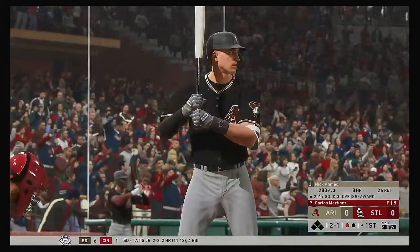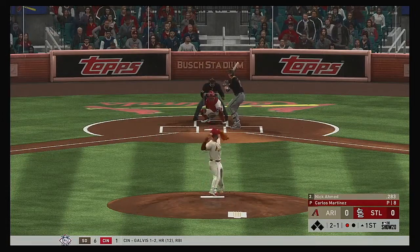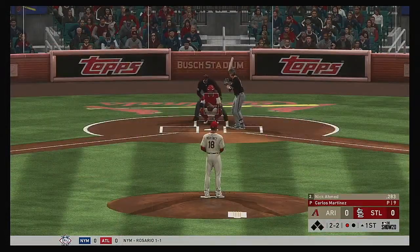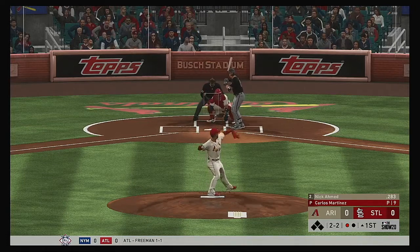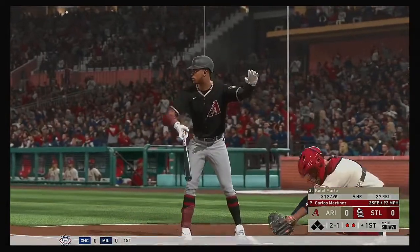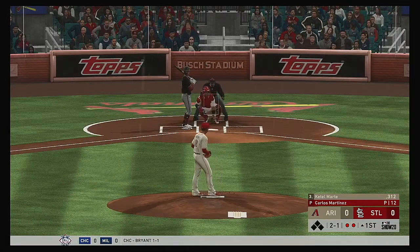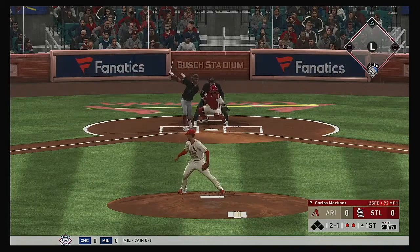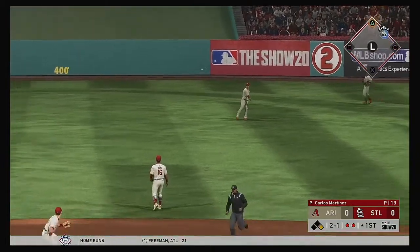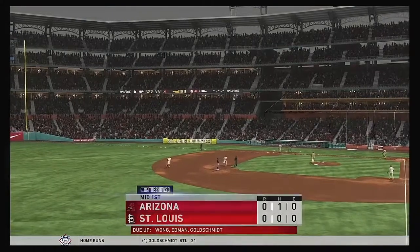Ready now for the Diamondbacks. Nick Ahmed is head-to-head numbers against Carlos Martinez — he's 0-for-11. Hit down the line at first, but this will wind up a foul ball. 2-2. A fastball swung on and missed as he just reared back there. Two away. So bases are empty here with two gone, and that'll bring up the infielder Ketel Marte. Ground ball sent back up the middle, and that finds its way through for a base hit. Throw into second, and they'll get him at second. And with that, the side is retired.